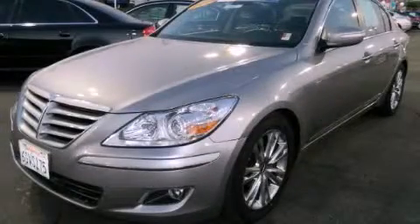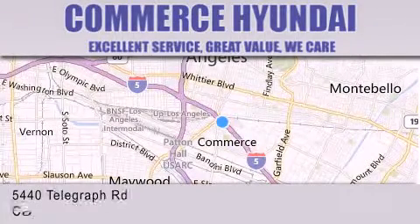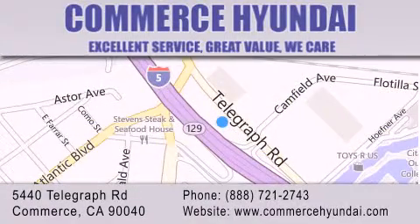Please contact us today. Commerce Hyundai is located at 5440 Telegraph Road in Commerce. Our goal is to exceed all of your expectations to ensure that you'll return for future visits.